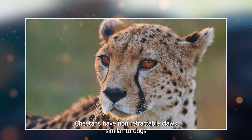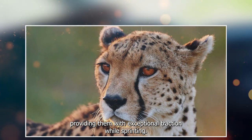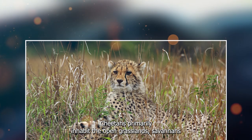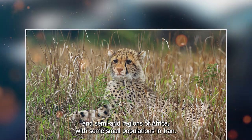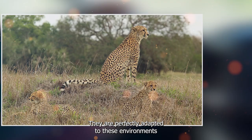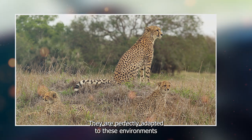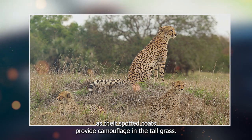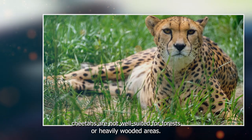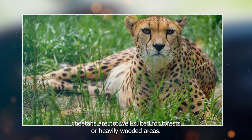Cheetahs have non-retractable claws, similar to dogs, providing them with exceptional traction while sprinting. Cheetahs primarily inhabit the open grasslands, savannas, and semi-arid regions of Africa, with some small populations in Iran. They are perfectly adapted to these environments, as their spotted coats provide camouflage in the tall grass. Unlike many other big cats, cheetahs are not well suited for forests or heavily wooded areas.